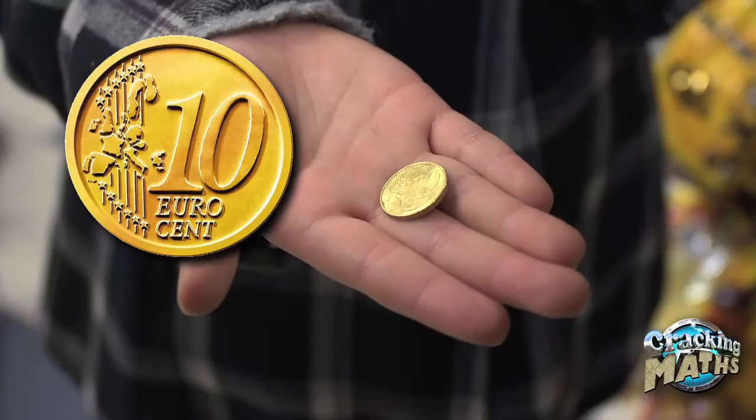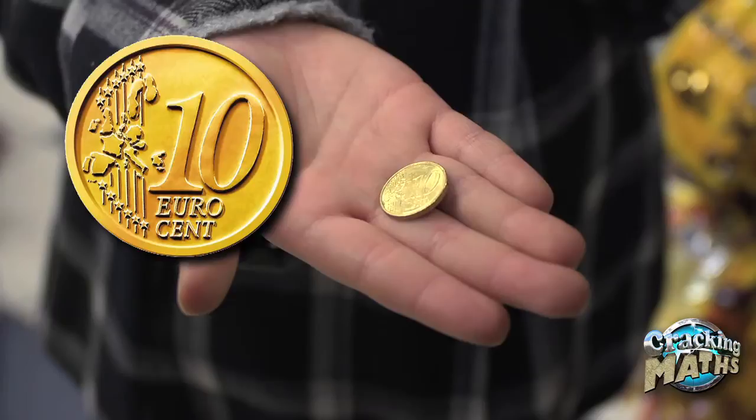Well, that has a ten on it and it's kind of goldish, not the same color as the others, so it's a ten cent coin. This is a 20 cent coin and this is a 50 cent coin.